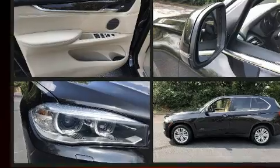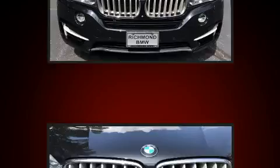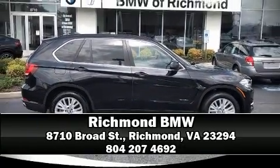For added security, Dynamic Stability Control supplements the drivetrain. A Carfax history report indicates just one previous owner. Our sales reps are knowledgeable and professional, and we are here to help you.